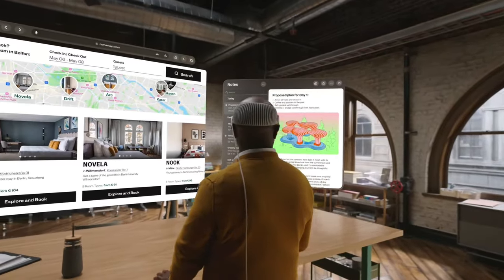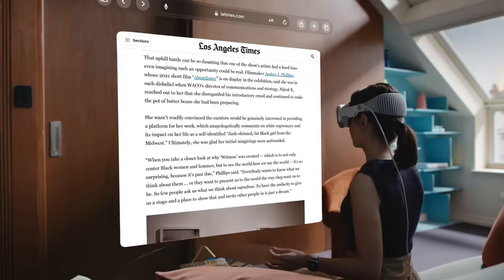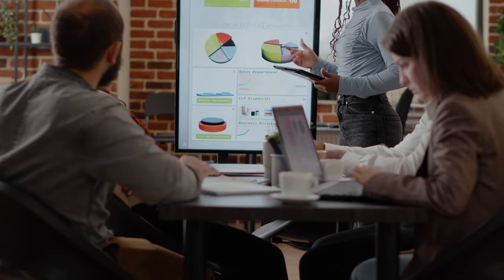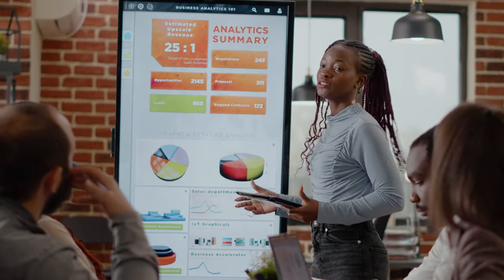Apple also talks a lot about the Vision Pro being a productivity device, and again I'm just not seeing it. Maybe they're talking about personal productivity and lifestyle apps — things where recipe managers and to-do lists are considered productive. For me, productivity means business. And aside from Microsoft Office and a few other things, I don't see it. I'm not saying that it won't someday be the ultimate productivity device. I'm just saying that right now it isn't.